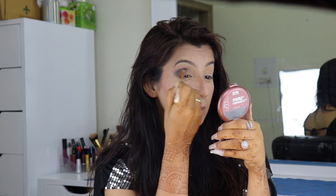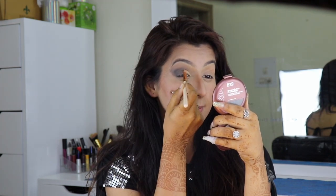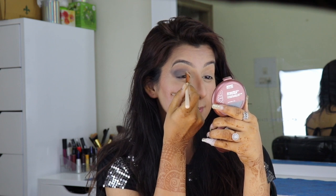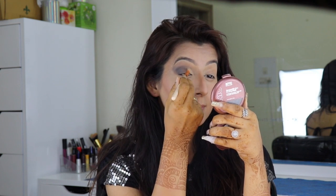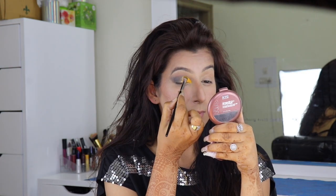Once I get the desired color at the outer part of my eye, I'm going to cut half of my crease from the inner corner. For that I'm using the flat brush and with the help of concealer I'm going to cut half of my crease. Then I'm going to use the Huda Electric palette — from this I'm going to take the yellow color and apply it directly on the concealer area.